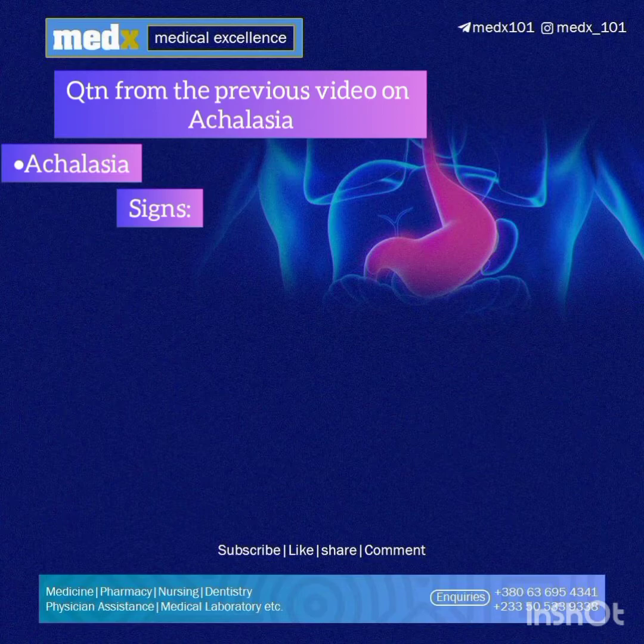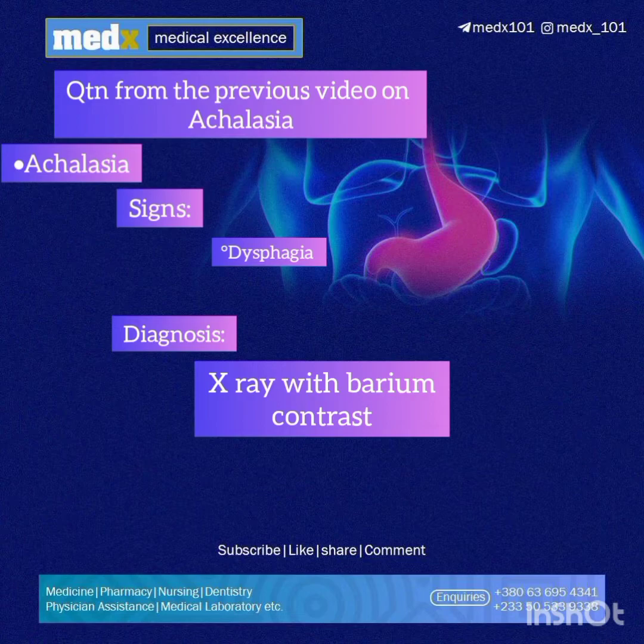The correct answer is achalasia. In the last video we learnt that one of the signs of achalasia is dysphagia, and the dysphagia has a progressive course — it starts with difficulty swallowing solid foods and then progresses to difficulty swallowing liquid foods as well. This man complained of dysphagia worse when consuming liquids. We also learnt that an X-ray with barium contrast is one way of diagnosing achalasia, where the patient swallows a barium solution that helps show the outlines of the esophagus clearly.